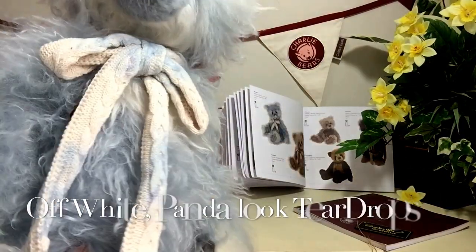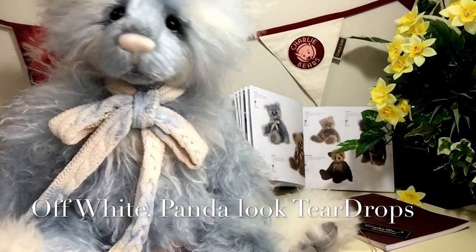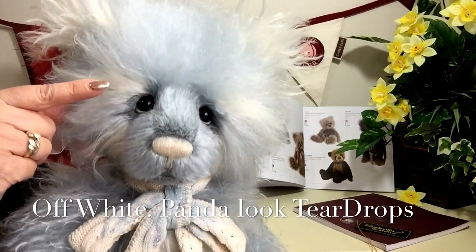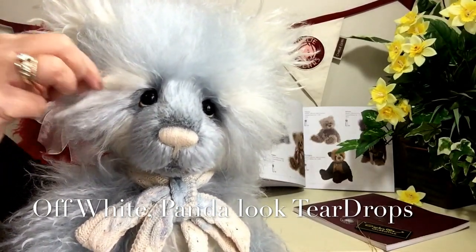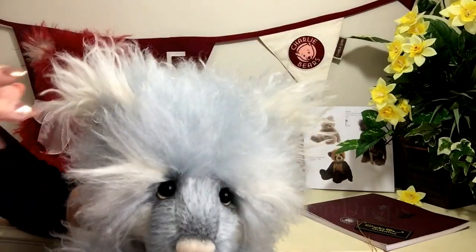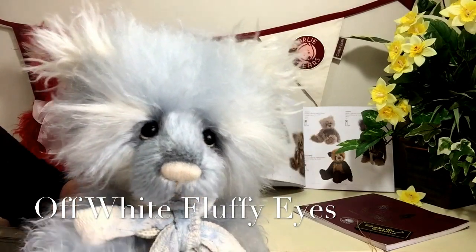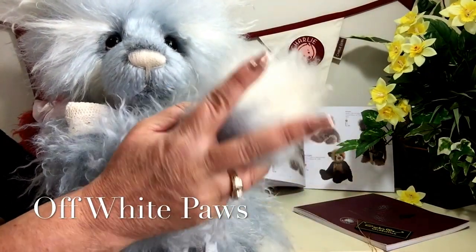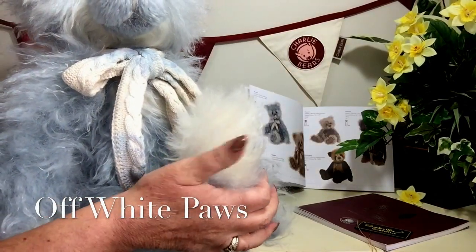The main colouring is this very pale and beautiful blue, but we can also see this off-white. This off-white has been used to give him a sort of panda look — we're seeing it across his eyes and on his ears, but also on his paws: not only on the front paws but also on his back paws as well.